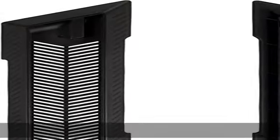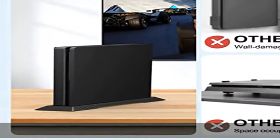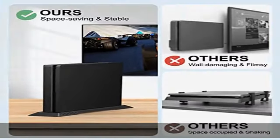About this item: specially designed for PS4 Slim console, allows you to store your PS4 system in its upright vertical position. Smooth gloss and matte textured finish to complement your PS4 Slim. ABS engineering materials.